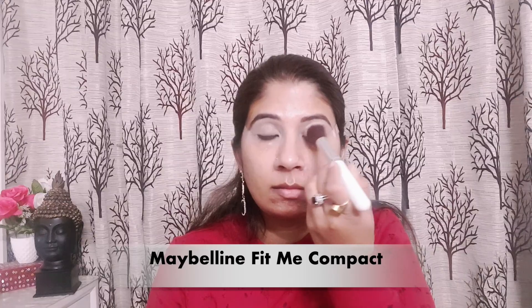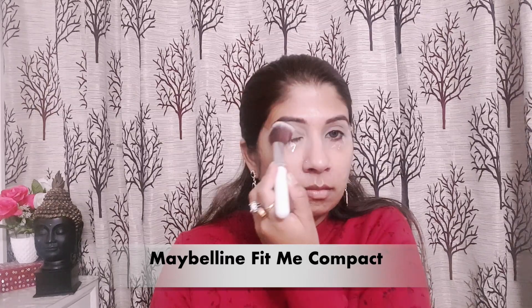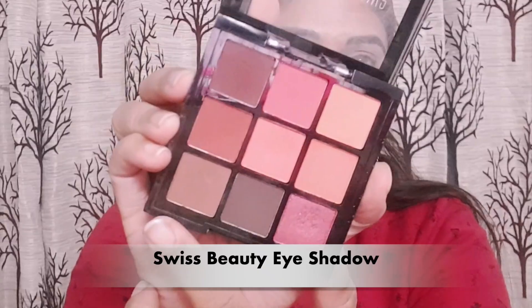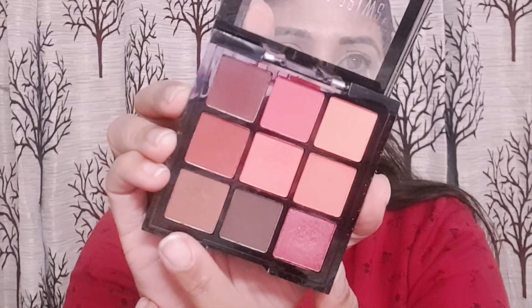Next, to set my eyelids I have used Maybelline Fit Me Compact. For eye makeup today I am using a Swiss Beauty mini eyeshadow palette, and to define my crease I am using a light brown shade.